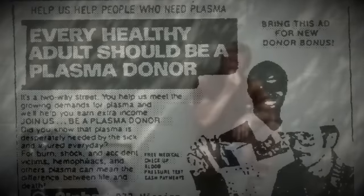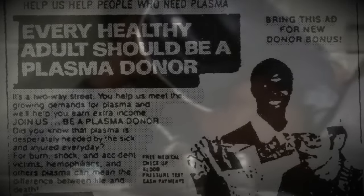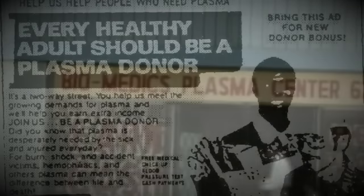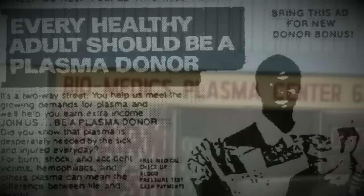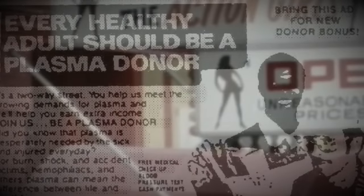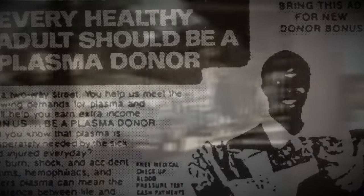In order to get that much needed blood, sometimes incentives were offered, usually financial. This attracted some of the more monetarily depleted individuals. This group of people were sometimes from high-risk groups themselves, such as drug users, prisoners, prostitutes, the clinically ill, and even in some rare cases, the freshly dead.